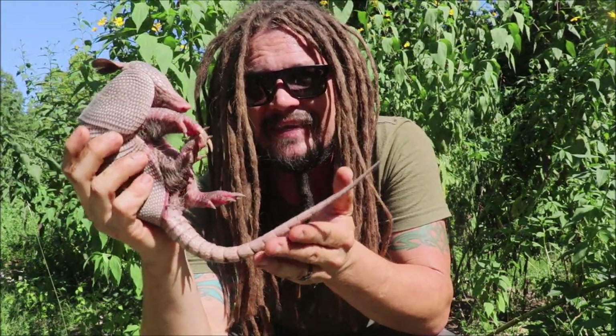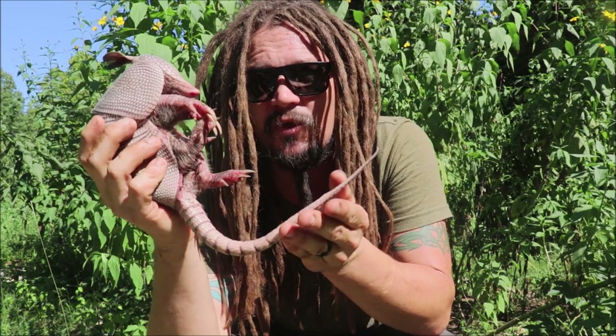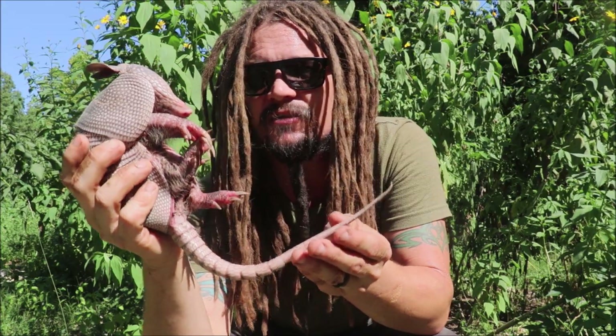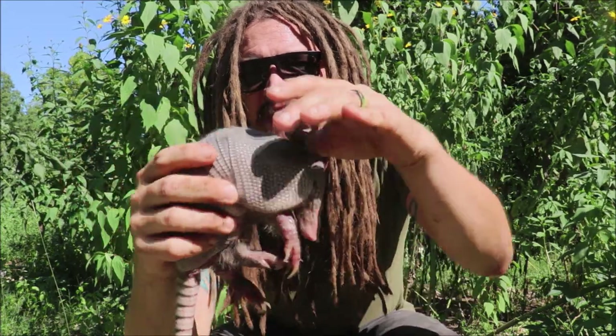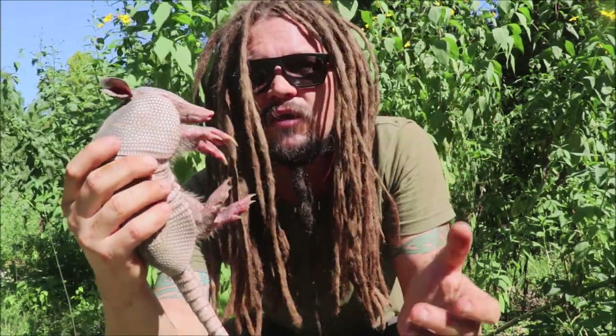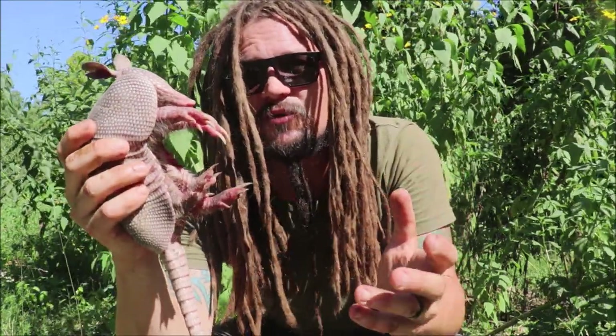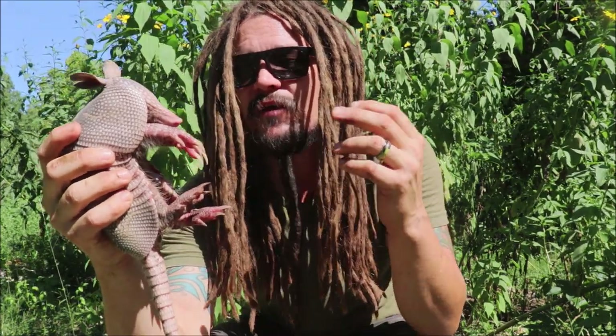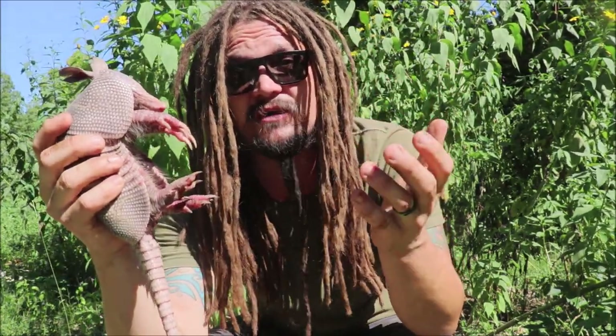Often, if nothing gets these guys and they're just allowed to run the course of their life, they're going to live for about 10 or 15 years. This nine-banded armadillo, although it can curl somewhat, doesn't curl up in a ball like a three-banded armadillo down in South America would. They can kind of curl up a bit, and they can actually run very fast.